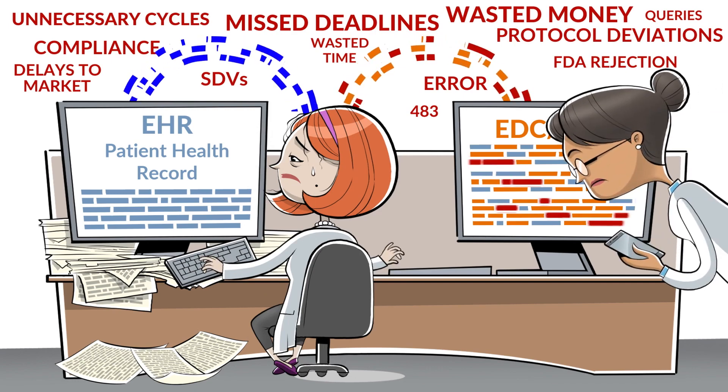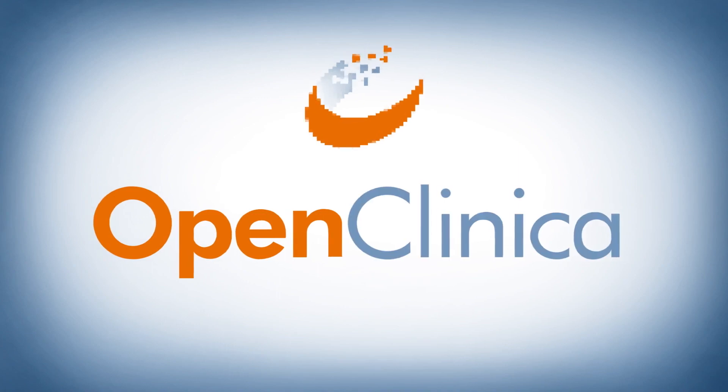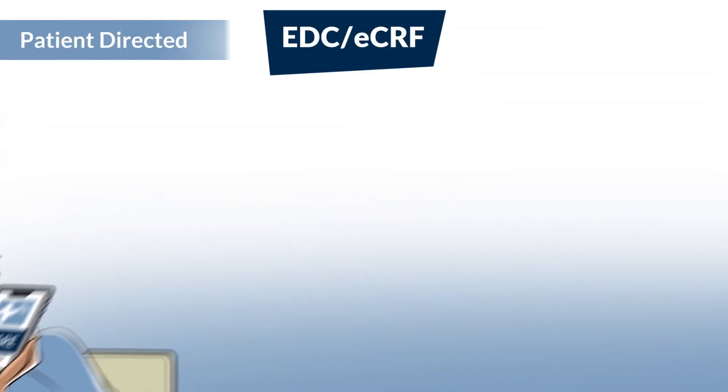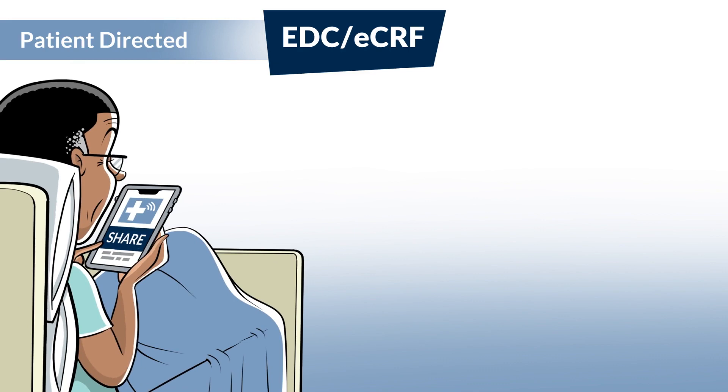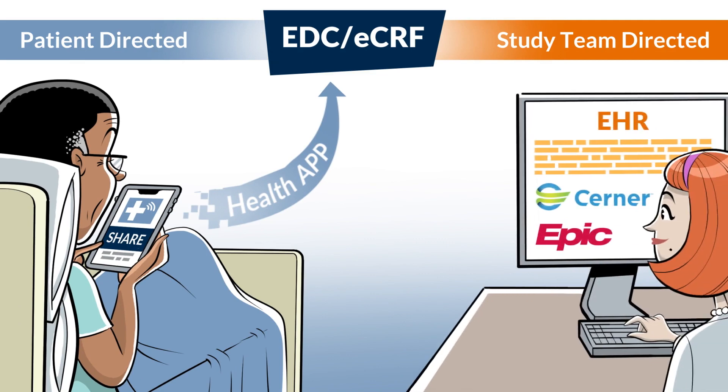Thankfully, there's a better way to get health record data into your clinical trial with OpenClinica Unite. This can be accomplished two ways: patients can push their own EHR data into your CRFs through an app, or study team members can click a button to auto-populate case report forms from the same EHR.